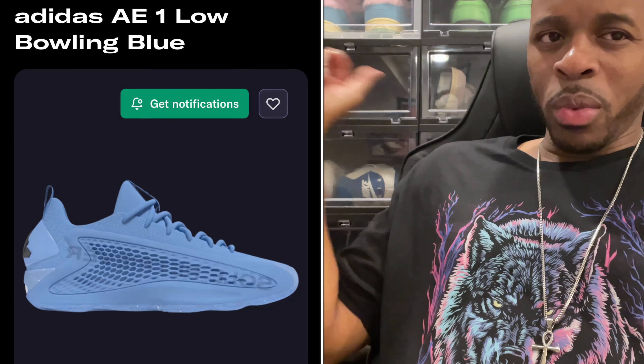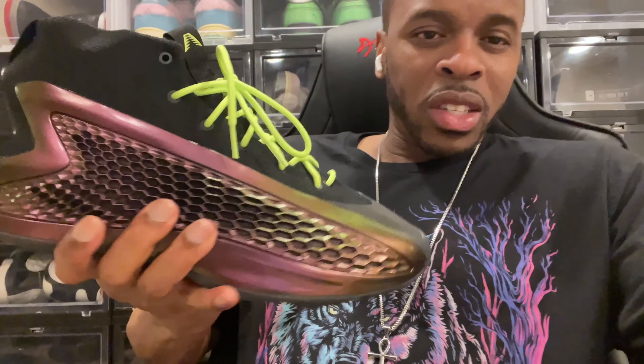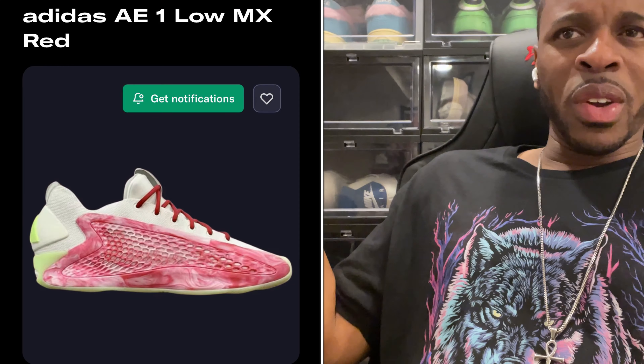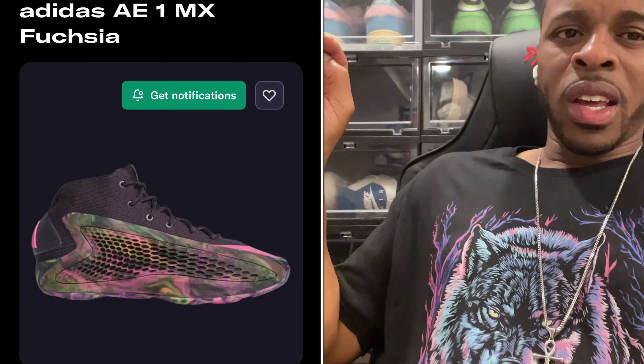There's also a bowling series expected around the end of the year featuring a low, with colorways possibly being bowling orange, bowling yellow, and bowling blue. The difference with this low series is instead of the typical AE1 Low orbit — with that supportive wing on both sides where the color shows with a black textile upper — you're actually getting a color-matched upper. That'll be interesting to watch. And heading into next year, there are a couple of mixed series Anthony Edwards ones coming out, which would be the first mixed colorways in the series for both the mid and the low.